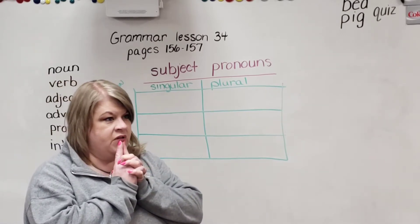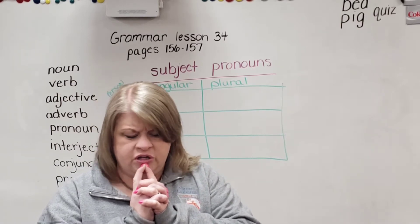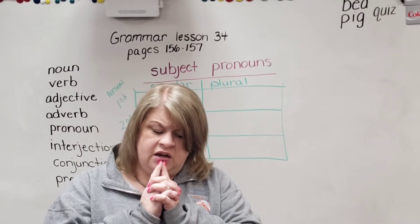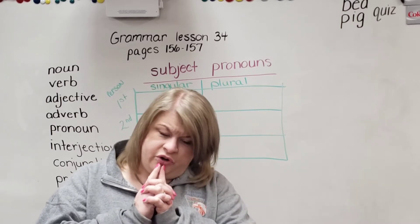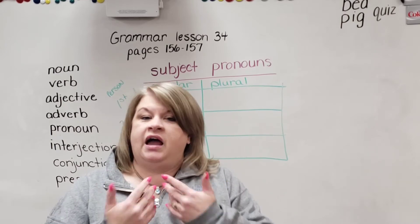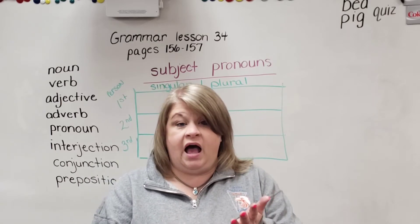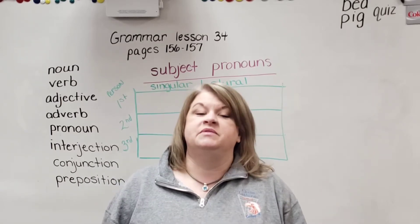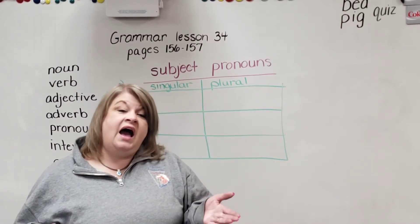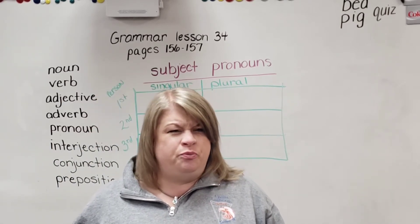Think about it this way. What if Mrs. Carlson said, Mrs. Carlson wants the third graders to take out the third graders' grammar books so that Mrs. Carlson can teach the third graders how to use pronouns? It's a lot of extra words. Instead, I would say, I want you to take out your grammar books so I can teach you how to use pronouns. I, you — we do that all the time as we speak, we just don't always think about the fact that they're pronouns.